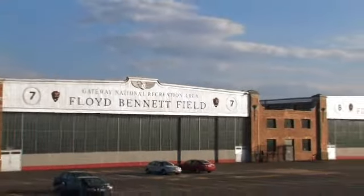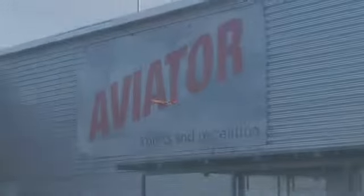This is the first municipal airport in New York. It was decommissioned in 1972. We basically took four hangars and refurbished them and connected them and made them into this sports complex.